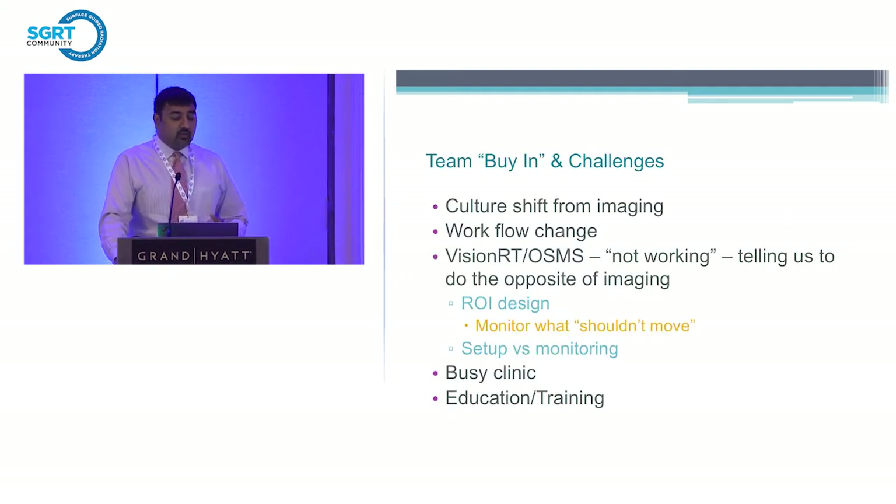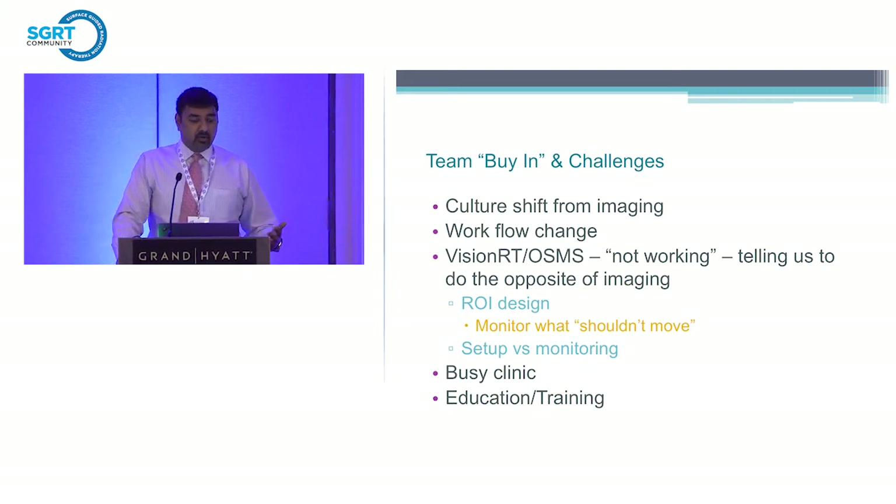Some of the challenges we faced included a culture shift: 'We've been doing daily KVs and it's working fine — why do we need to use VisionRT?' This is a workflow change. We were rapidly hiring more therapists to cover the long hours, and the question was: do we train them on the old workflow or the new workflow? A lot of challenges and a lot of long hours.